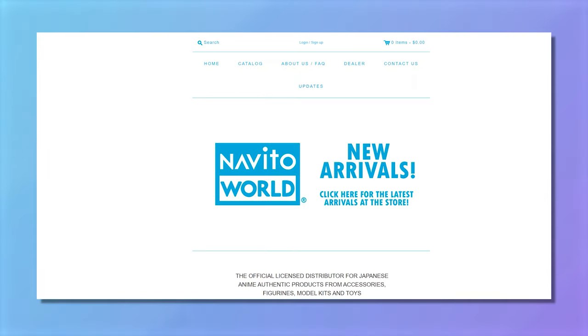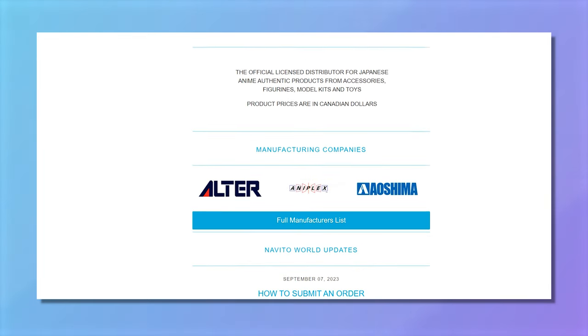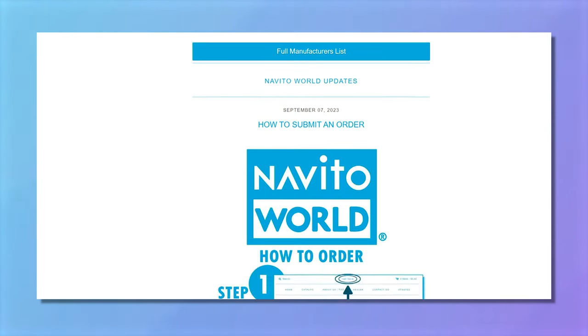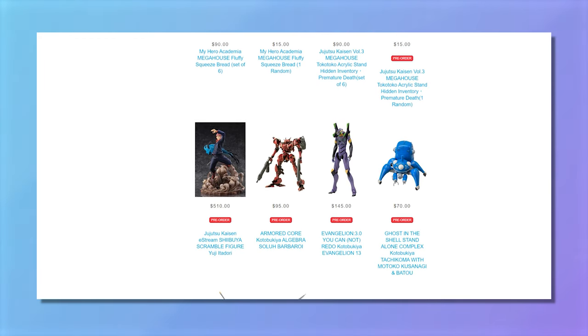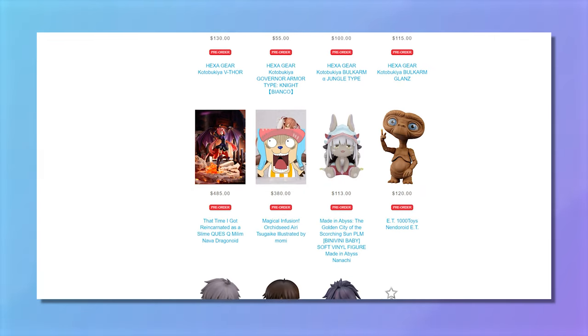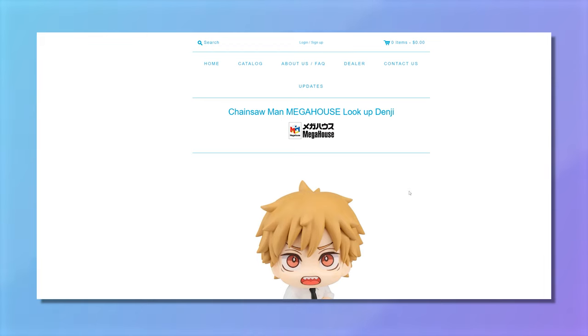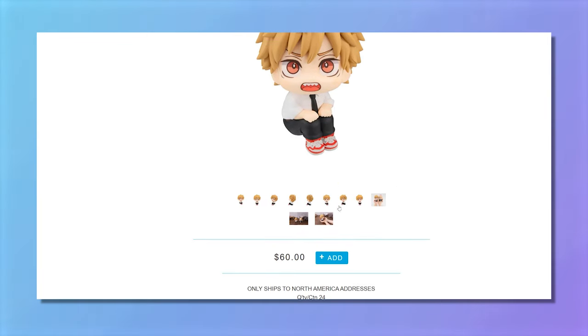Rounding off the Canadian contingency, we have Navida World. They're based out of Ontario, and their website is very extensive — probably the hardest to use among everything I've listed, but there are some gems you'll be able to find if you're hunting. Pricing is a little more on the steep side for whatever reason, but they basically have the biggest selection. It's massive.